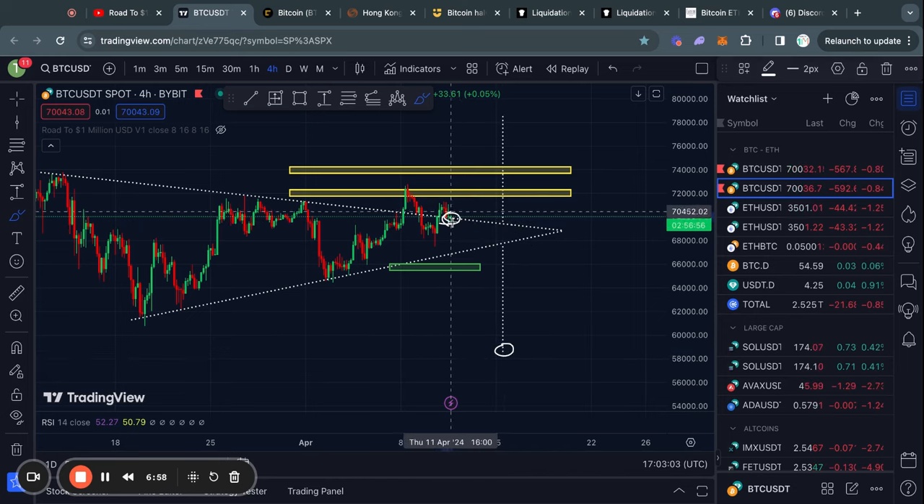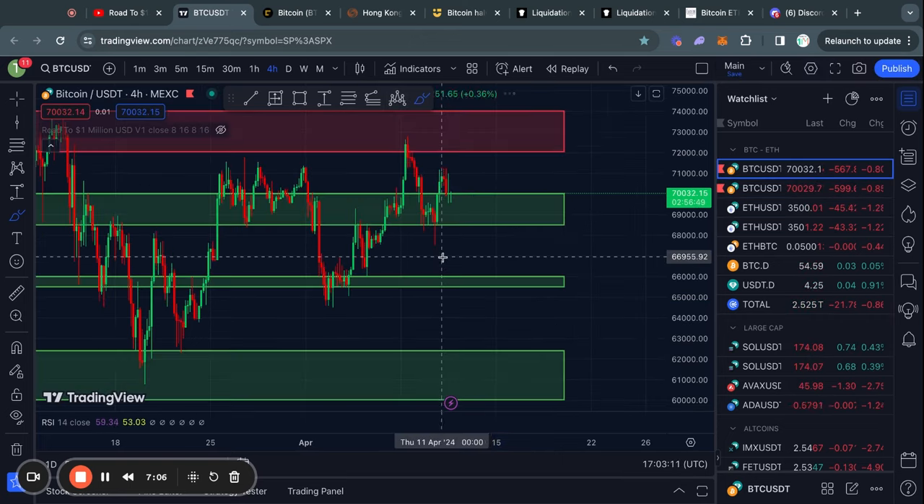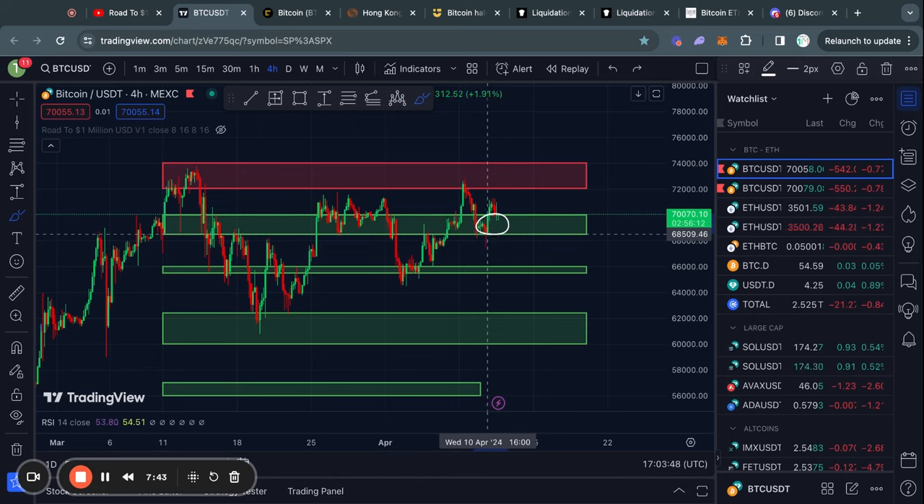However, in between the level that we are trading at now and this bearish price target there are obviously a lot of support levels, so let's take a look at that. Right now we are trading in a level of support sitting from about 70,000 all the way down to 68,500 US dollars, and in the case that we lose this level then I expect we will be moving lower, with the next level of support being at about 66,000 down to about 65,500 US dollars.